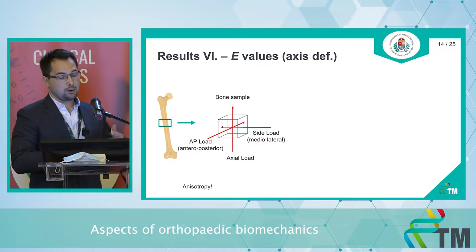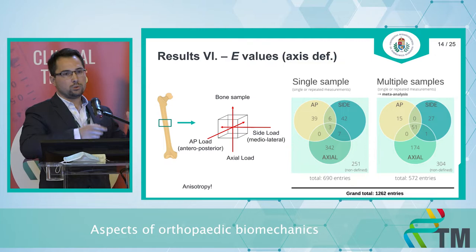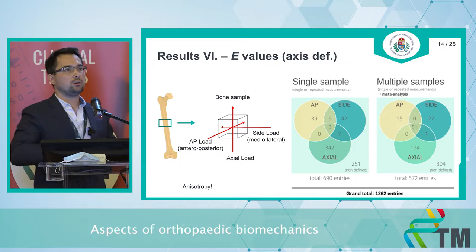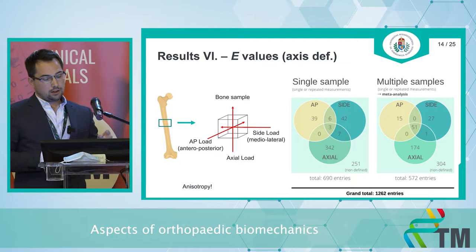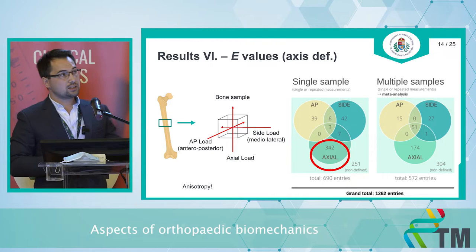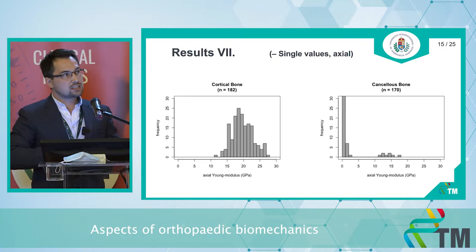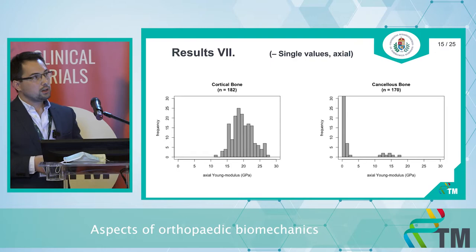We distinguished two groups: single and multiple samples. In the single sample group, one bone with one sample, one experiment, and one value was recorded per article. In the multiple samples group, there were several bones, samples, and experiments but only one final result. So far, we have analyzed only the single samples. Today I will show descriptive histograms from the axial-loaded single samples, as they were the most common. On the histograms, the x-axis shows the Young's modulus value and the y-axis shows frequency. The cortical bone histogram shows a Gaussian curve, while the cancellous bone shows two groups of values.